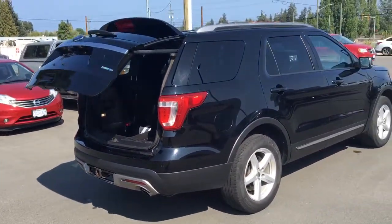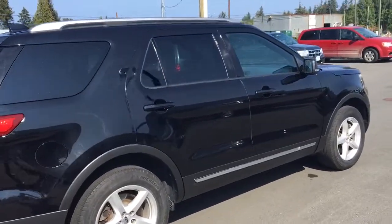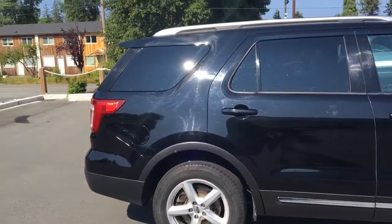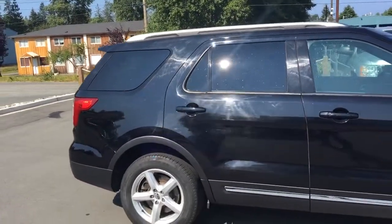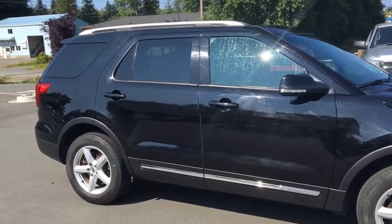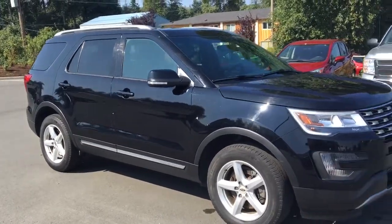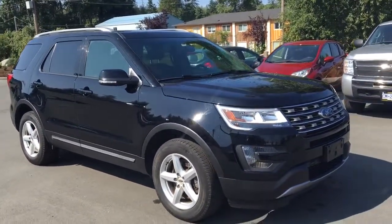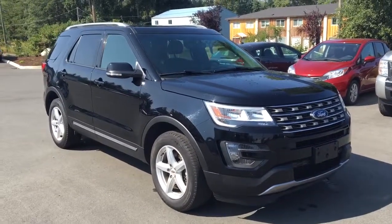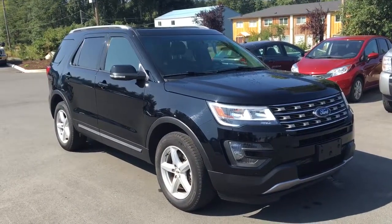Backup sensors, backup camera, voice activated navigation, inflatable rear seat belts as well — they've got built-in airbags in the rear seat belts that expand to five times their normal width in case of an accident. Front proximity sensors too, lots of manufacturer's warranty left. And there we have it, the 2016 Explorer XLT.